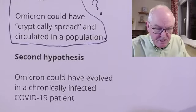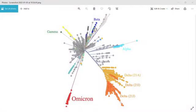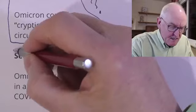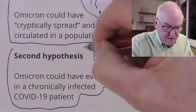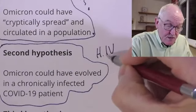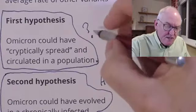The second hypothesis is that Omicron could have evolved in a chronically infected person with COVID-19. If someone is chronically infected with COVID-19 and has a compromised immune system, the virus will keep evolving to evade the limited immune response that person is able to generate. That is a reasonable idea. For example, did it arise in someone with HIV who has chronic immunosuppression? That is possible.